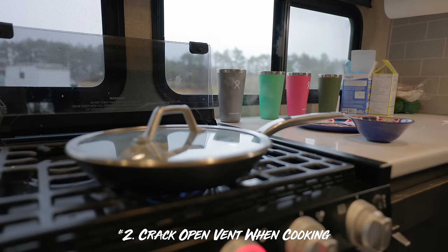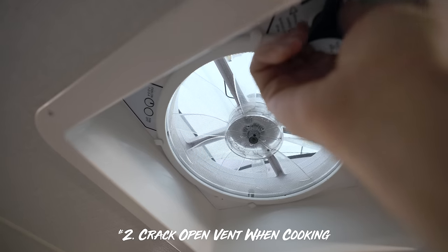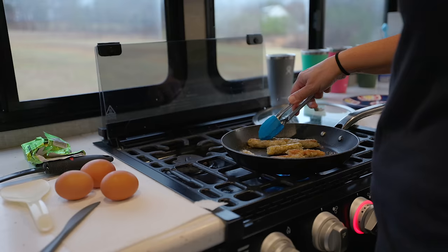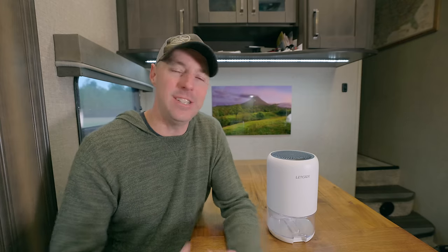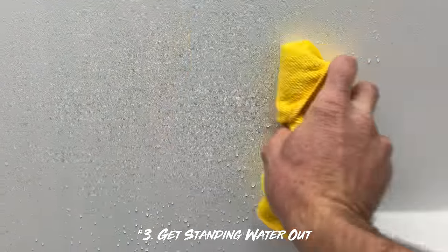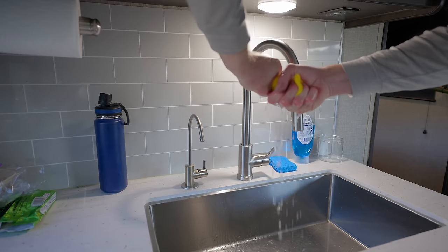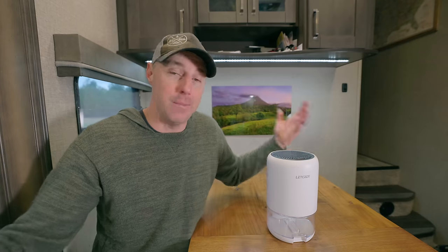The same goes for when you're cooking. If you need to open up a vent — even if you don't turn on the fan — crack it open and get some of that moisture out as you're cooking. That moisture will leave the RV. The third tip: don't leave standing water around. If you have standing water in your shower, wipe it up with a rag and get it down the drain. Get that rag out of the RV — the warm air will make that water evaporate right back into the air. You want no standing water.